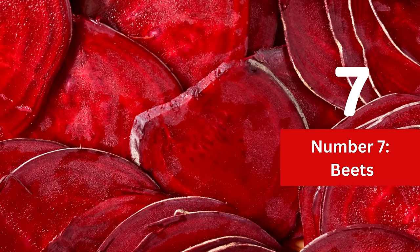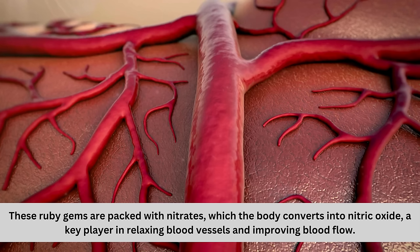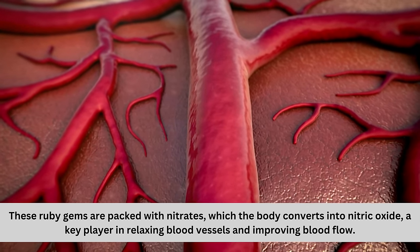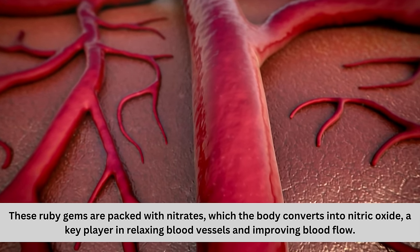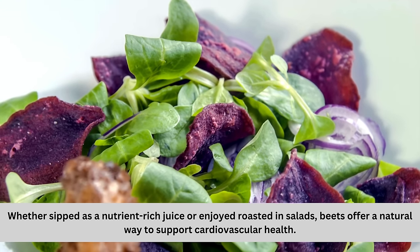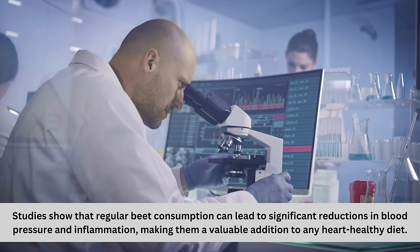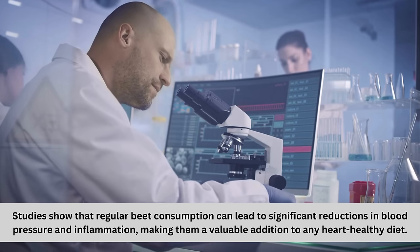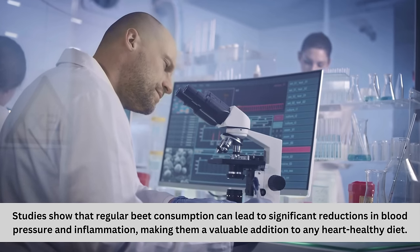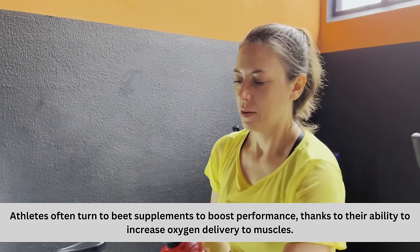Number 7: Beets. Tap into the vibrant power of beets to fuel your circulation and enhance your vitality. These ruby gems are packed with nitrates, which the body converts into nitric oxide — a key player in relaxing blood vessels and improving blood flow. Whether sipped as a nutrient-rich juice or enjoyed roasted in salads, beets offer a natural way to support cardiovascular health. Studies show that regular beet consumption can lead to significant reductions in blood pressure and inflammation. Athletes often turn to beet supplements to boost performance, thanks to their ability to increase oxygen delivery to muscles.